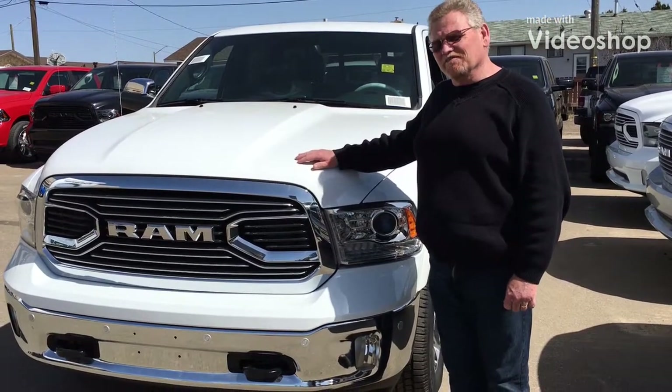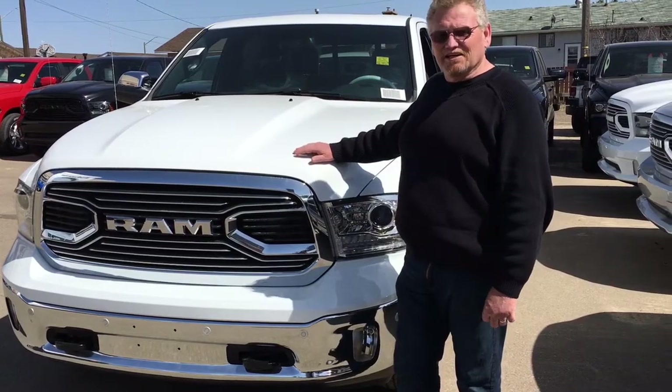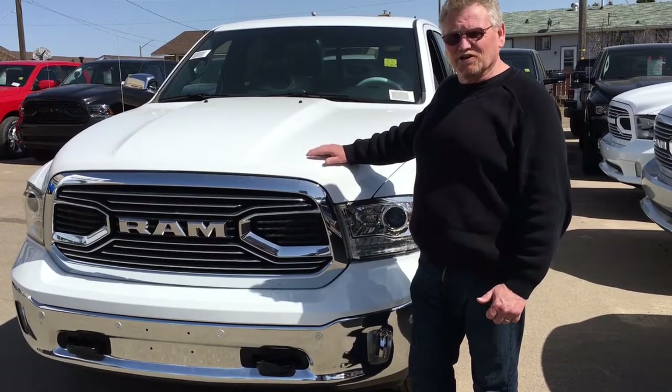Hey everyone, I'm Will High the Truck Guy and I have an outstanding truck for you today. This is a 2018 Limited, the top of the line truck that Dodge puts out.